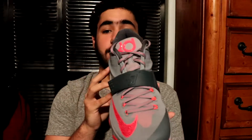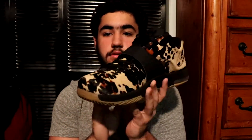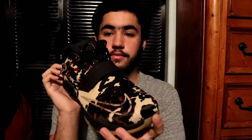You got the KD7 Calm Before the Storm — I remember when I first saw this shoe I fell in love with it and I had to have it. This was actually the last size they had in stock. Then you got the KD7 Longhorns — super sick shoe, the quality is really nice, you can actually feel the fur. Overall a sick shoe.